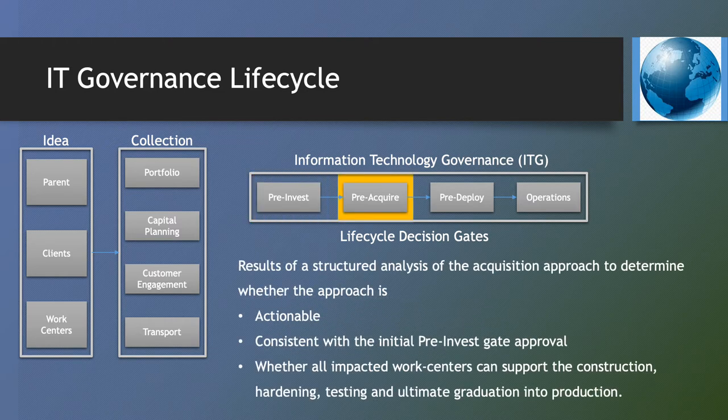Pre-Acquire reviews the matured requirements for resources — people, technology, licenses, etc. The ITG is provided the results of a structured analysis of the acquisition approach to determine whether the approach is actionable, consistent with the initial pre-invest gate approval, and whether all impacted work centers can support the construction, hardening, testing, and ultimate graduation into production.